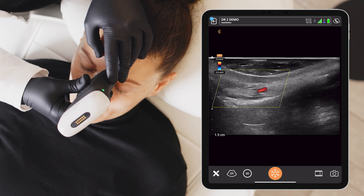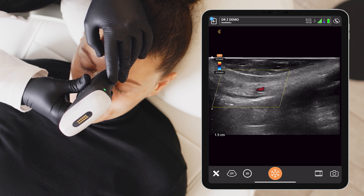Portable ultrasounds have completely revolutionized aesthetics and I think that it has elevated aesthetic practice a lot.